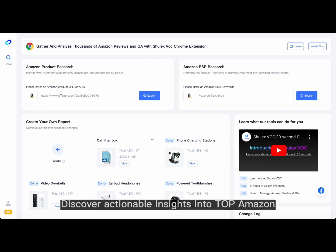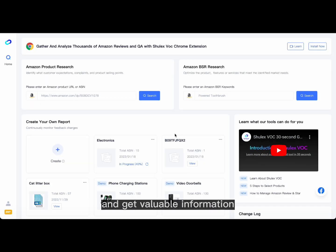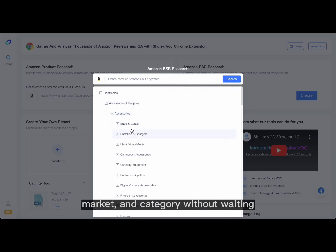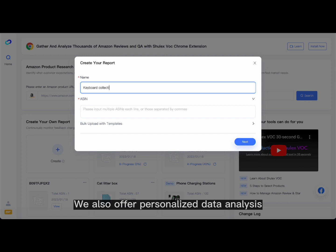Discover actionable insights into top Amazon products in a matter of minutes. Our powerful platform allows you to quickly search for products or BSRs and get valuable information about the product, market, and category without waiting.